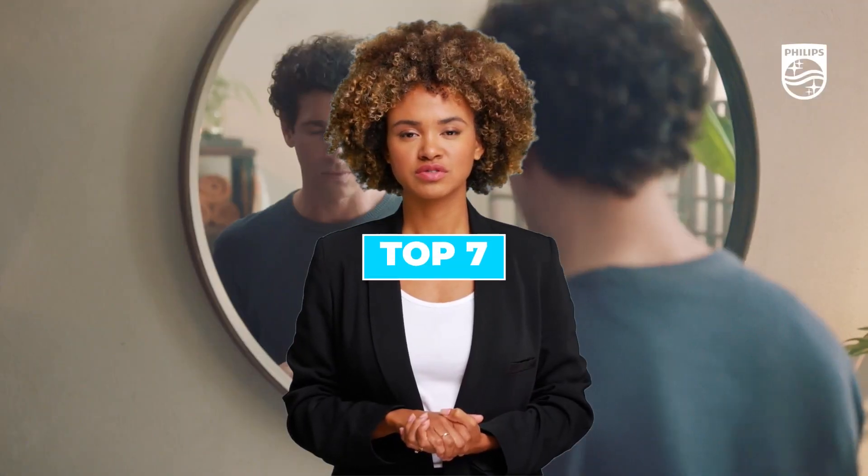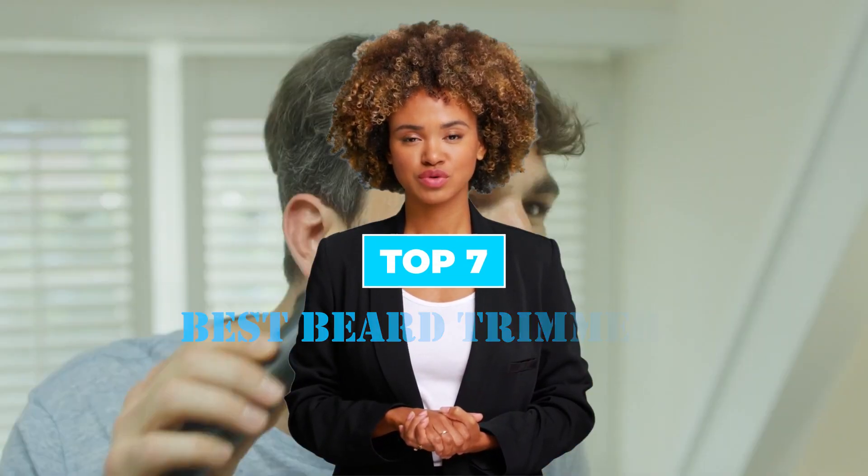Today we are going to discuss the top 7 best beard trimmers available in the market. Through extensive research, we have tested dozens of products and bring the top 7 best beard trimmers for you.